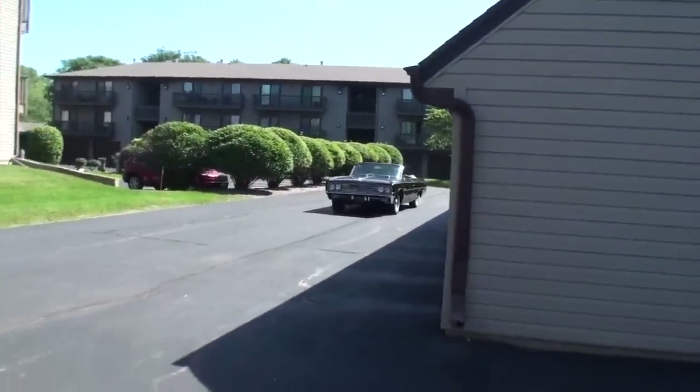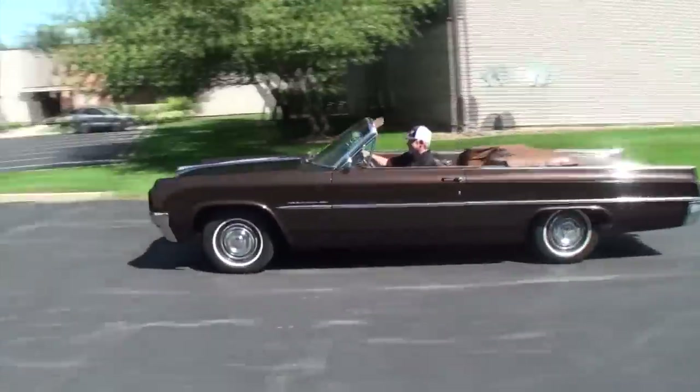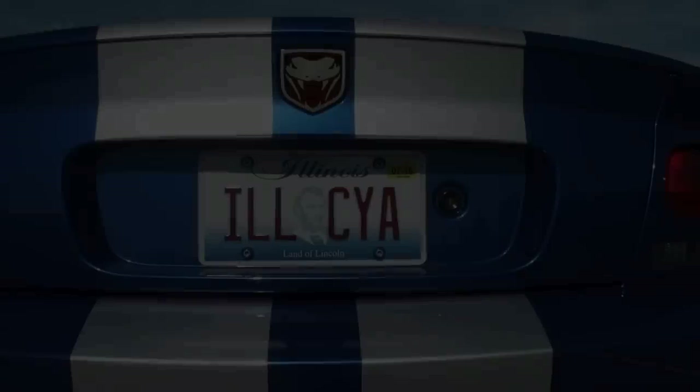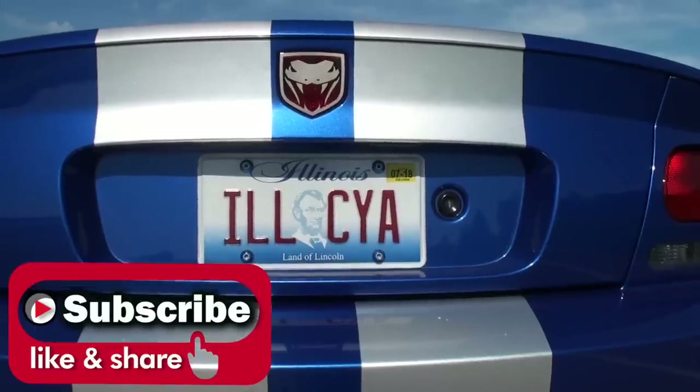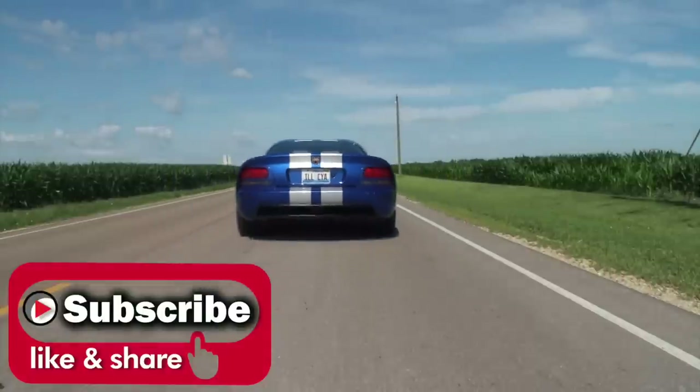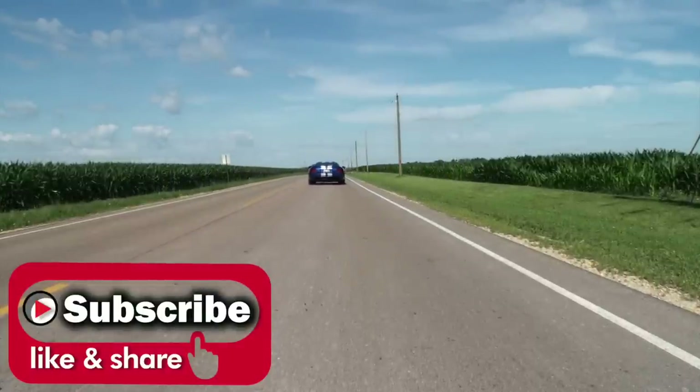Tom, as always, thank you so much for being on My Car Story. It's always a treat to video one of your cars. It's always a pleasure being with you, Lou. Thank you so much, Tom.